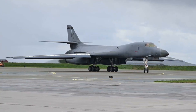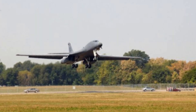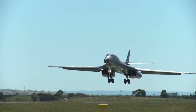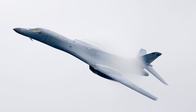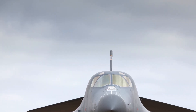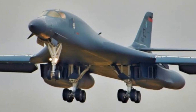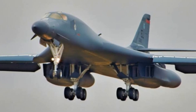The B-1B Lancer was originally envisioned as a supersonic bomber, the B-1A, during the 1970s. The design evolved into the B-1B Lancer after modifications that traded some speed for improved payload and lower observability. The B-1B Lancer entered service as a variable-geometry multi-role bomber capable of both conventional and potential nuclear missions. It can reach speeds exceeding Mach 1.2, and its swing-wing design allows it to optimize performance across variable flight regimes, including high-speed dash as well as long-range cruise.